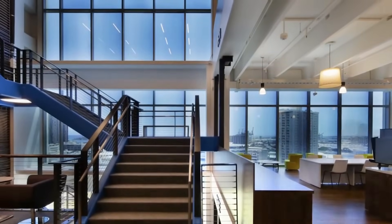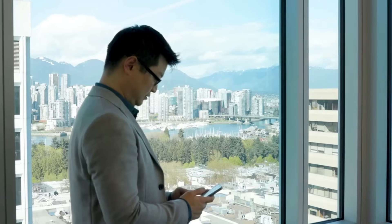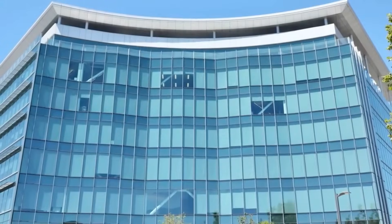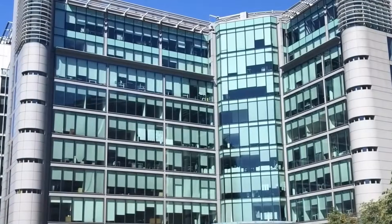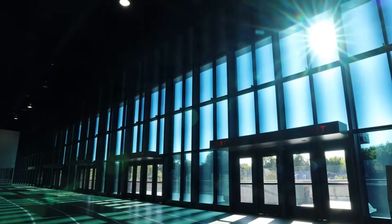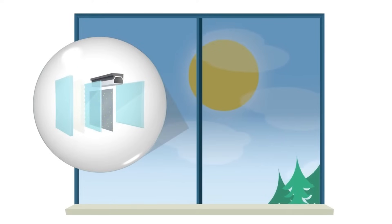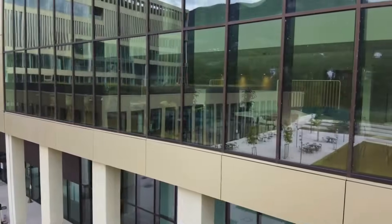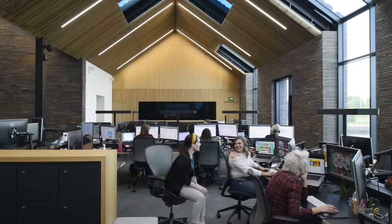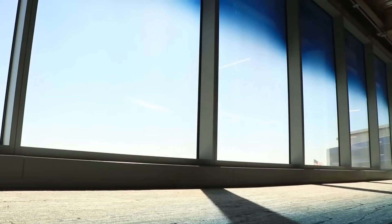Smart window technology is all about making windows more than just glass panes. These windows can change their transparency or color based on the weather or a user's preferences. On a hot, sunny day, they can become tinted to reduce the heat entering a building, helping to keep it cool without overusing air conditioning. This not only makes indoor spaces more comfortable but also significantly cuts down on energy costs and is great for the environment.